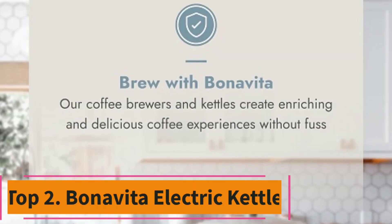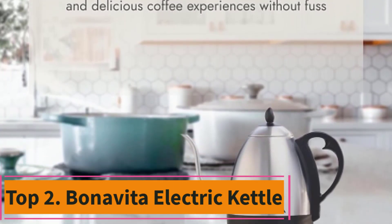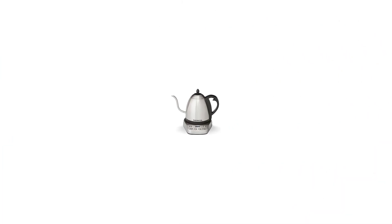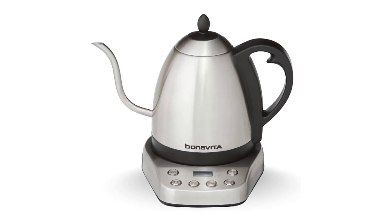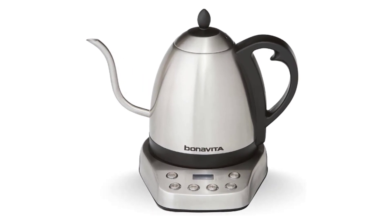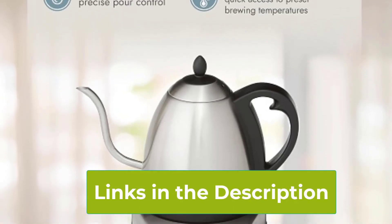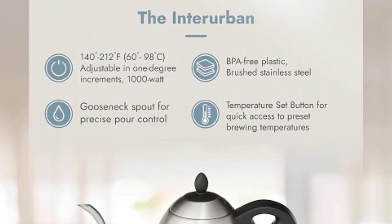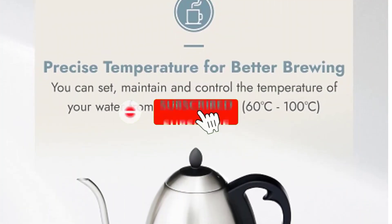Top 2: Benavida Electric Kettle. The Benavida 1-Litre Digital Variable Temperature Gooseneck Electric Kettle is the ultimate tool for coffee and tea lovers seeking precision and convenience. Its sleek stainless steel design with a precision gooseneck spout ensures a controlled pour, ideal for pour-over coffee or tea brewing. With precise temperature control and six preset settings, it caters to a range of brewing preferences, whether you're a coffee aficionado or a tea enthusiast.